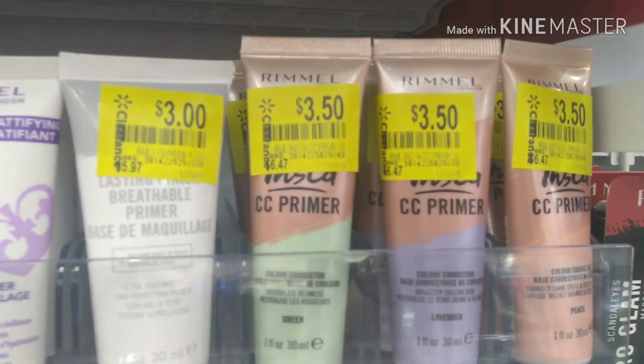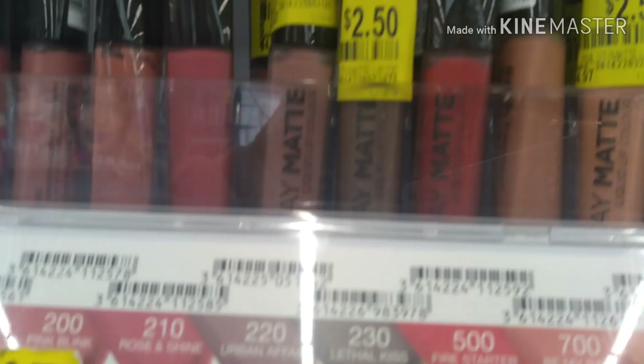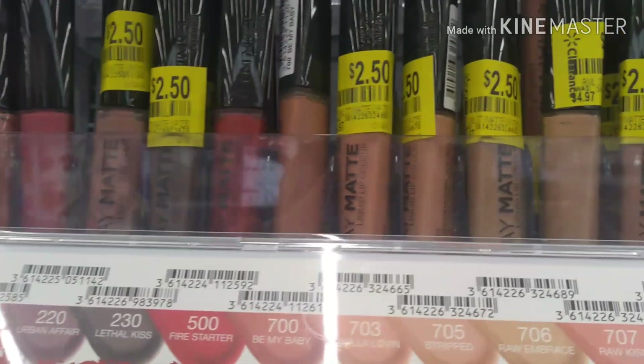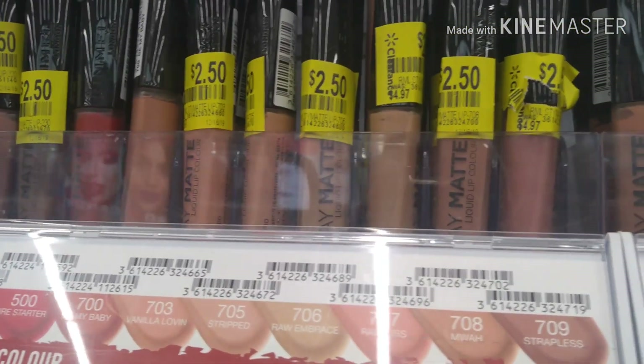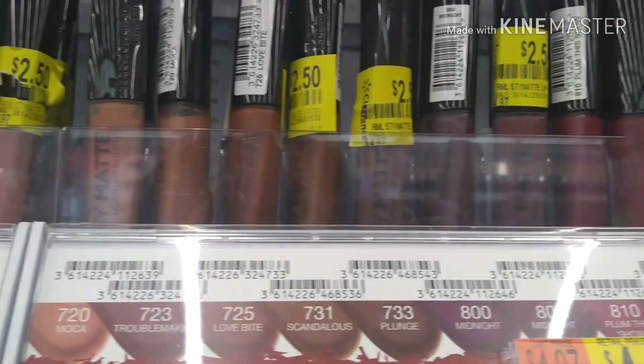Only specific colors are discounted — the ones with the yellow tag. Over here we have transparent and color correctors for $3.50. Going up high on the shelf, this particular hot pink fuchsia color is $2. A lot of the colors on the top row — the nudes, the dark reds — are all $2.50. They're all mattes, long-lasting matte colors.